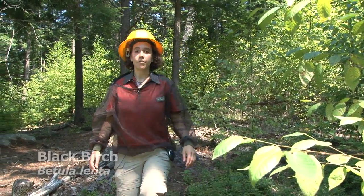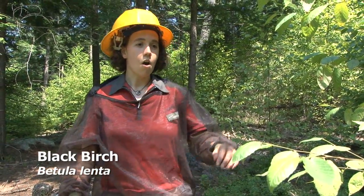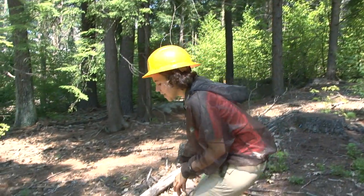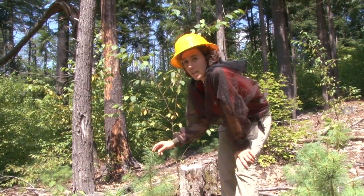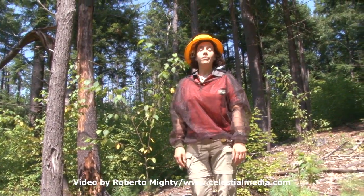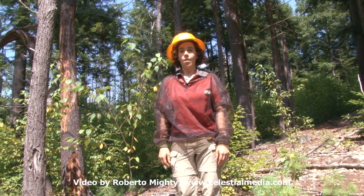Some of the effects of logging a hemlock stand are the growth of black birch trees, a lot of downed wood decomposing on the forest floor, and the release of carbon from the soil. So that's a look at the hemlock removal experiment at Sims at the Harvard Forest.